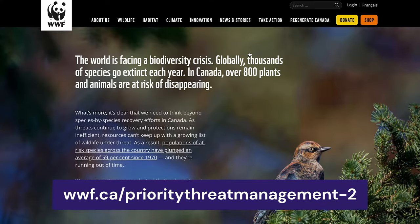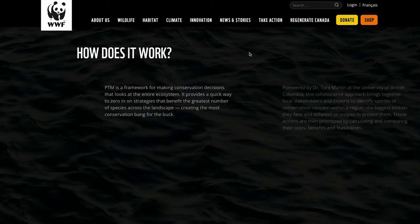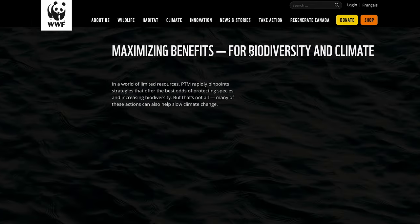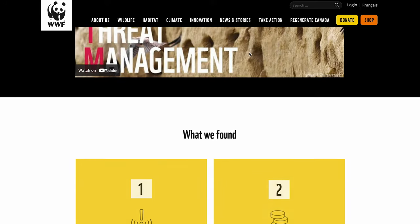A good example of this is the World Wildlife Fund's Canada website. It uses a variety of page transitions, animations, an accordion menu, and several call to actions to encourage visitors to donate, shop, or sign up for its newsletter.